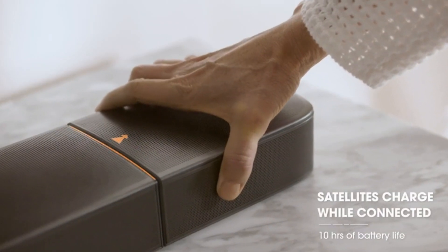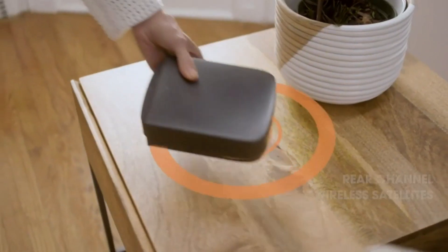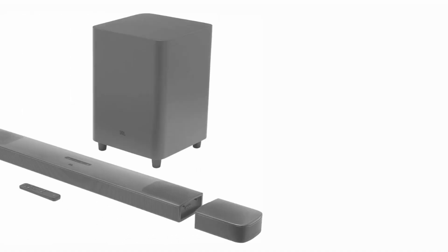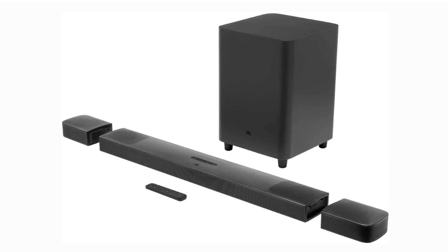What's truly innovative is the true wireless surround sound feature. The rear speakers detach from the soundbar, allowing you to place them strategically around the room for an authentic 5.1.4 surround sound experience. When the movie's over, they seamlessly reattach and recharge on the soundbar itself.